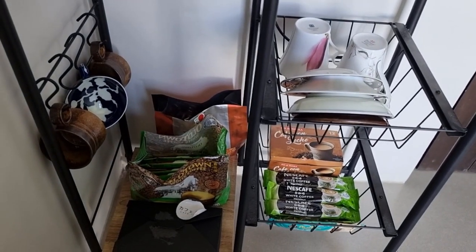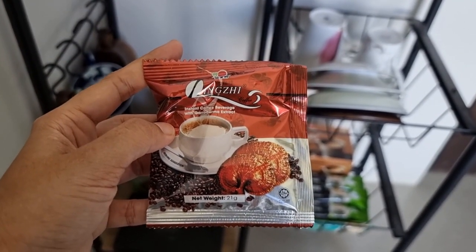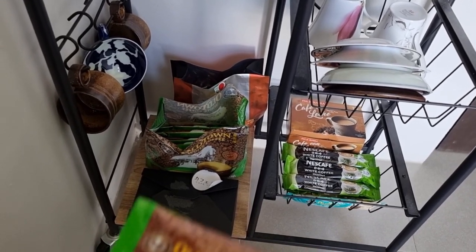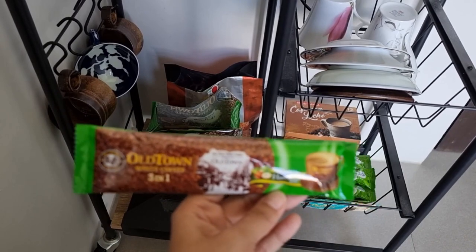Here's the DXN coffee, which is the one my husband has been drinking for 17 years. And then my favorite — the Old Town coffee hazelnut flavor.